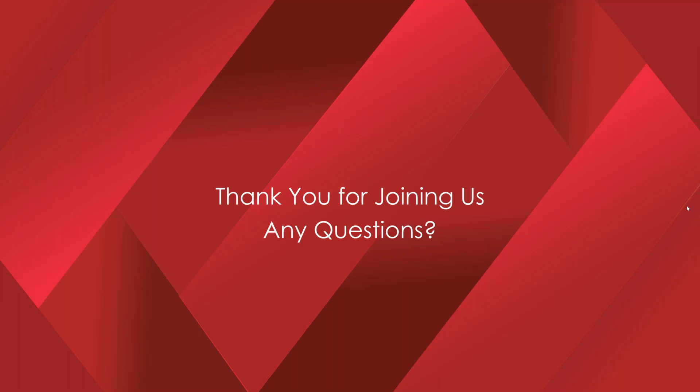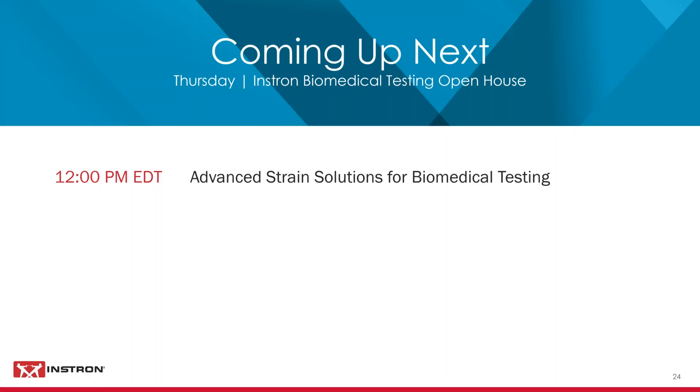That's all we have time for. Thank you ever so much for your presentations. If we weren't able to answer your question, we will be in touch after this session. The recording from this session will be available on our YouTube channel shortly, and each of you will also receive an email with a link to the recording. Another reminder: complete the post-event survey to receive the single-use code for free access to the Essentials of Biomedical Testing eLearning course. Thank you to Kelvin, Jonathan, and Mark for a great presentation, and thanks to all of you for attending.